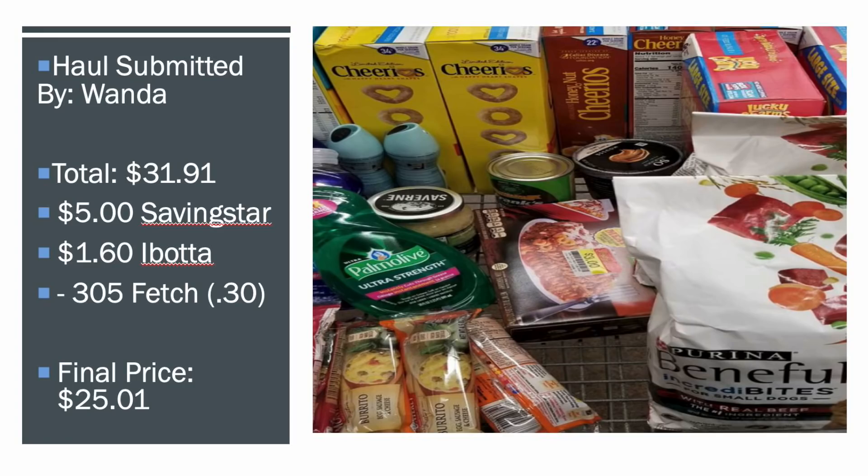This was submitted by Wanda. She paid $31.91 out of pocket, but she stacked in rebates — she got back $5 from SavingStar, $1.60 from Ibotta, and $0.30 from Fetch. So it makes her final price $25.01, which is really great for a lot of the products she got.